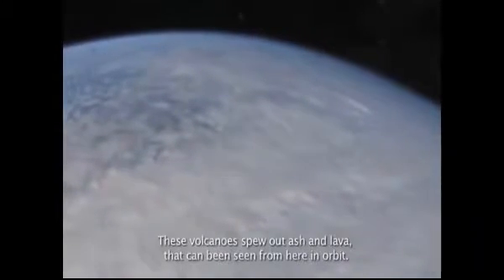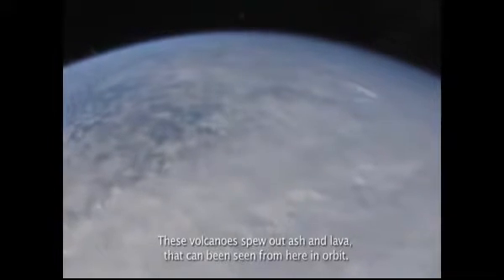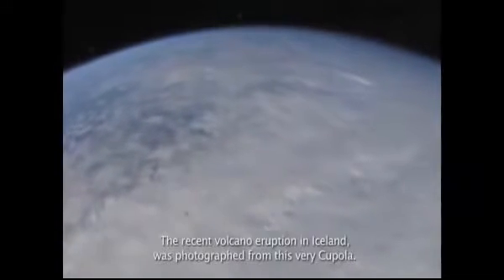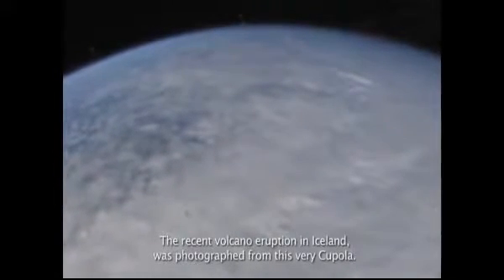We can also view mountains of fire called volcanoes. These volcanoes spew out ash and lava that can be seen from here in orbit. The recent volcano eruption in Iceland was photographed from this very cupola.